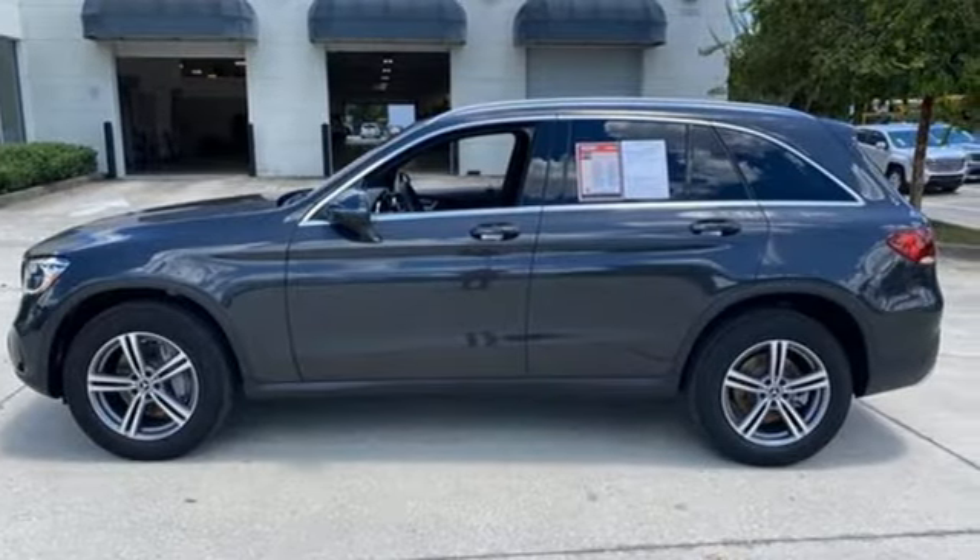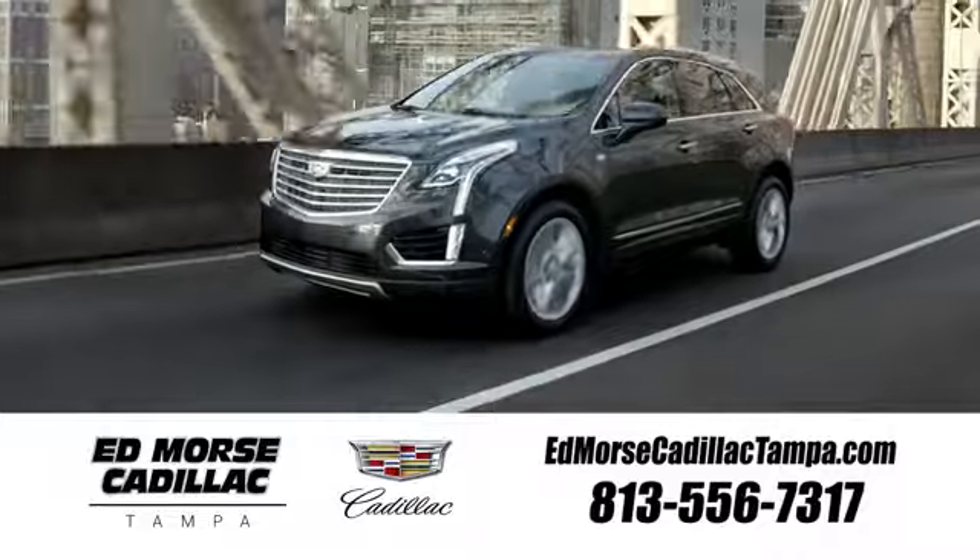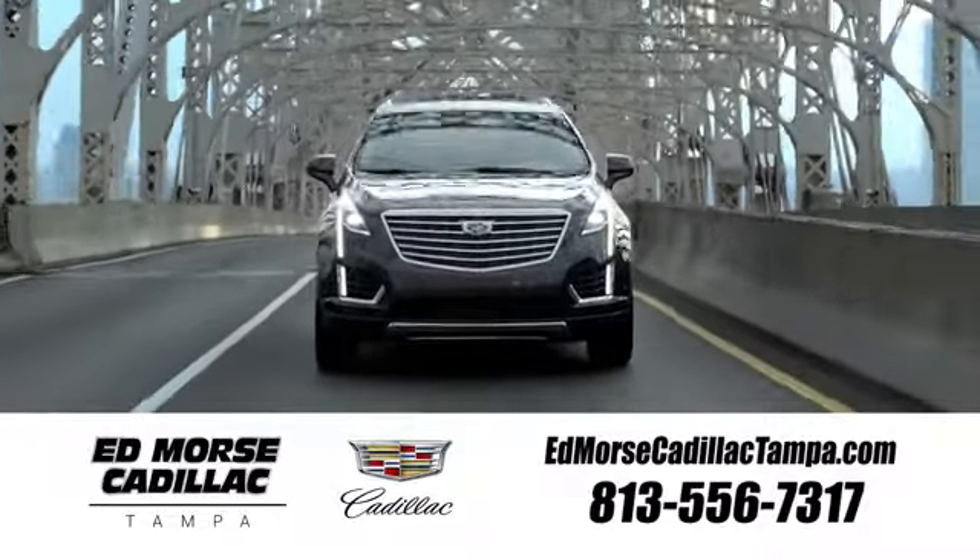Mercedes-Benz keeps setting the standard and driving forward. Take it for a test drive today. Visit our website at edmorsecadillactampa.com or call us today.